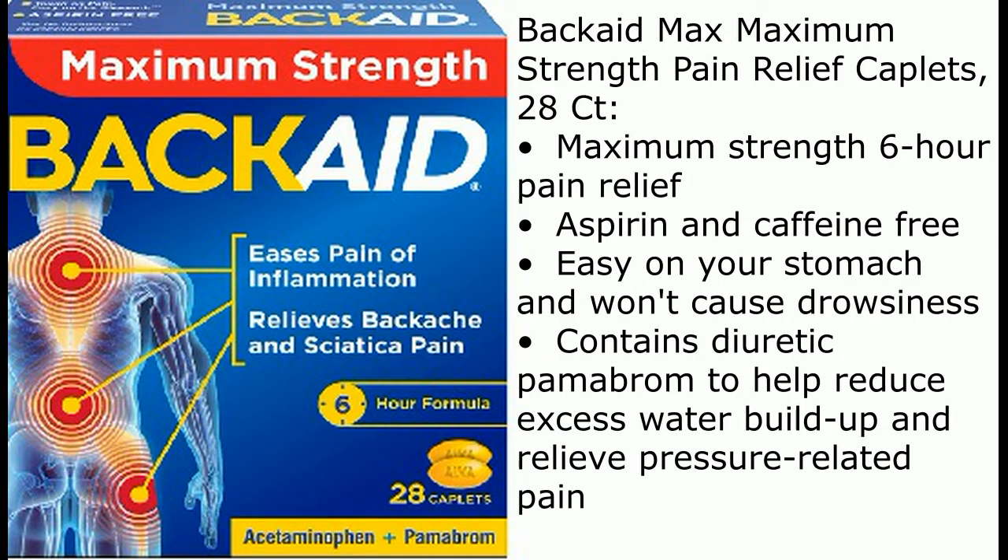BackAid Max Maximum Strength Pain Relief Caplets. 28 count. Maximum strength 6-hour pain relief. Aspirin and caffeine-free. Easy on your stomach and won't cause drowsiness. Contains diuretic pamabrom to help reduce excess water buildup and relieve pressure-related pain.